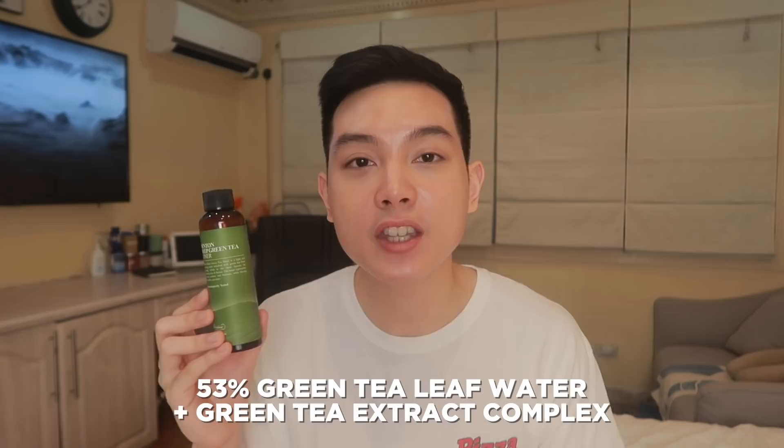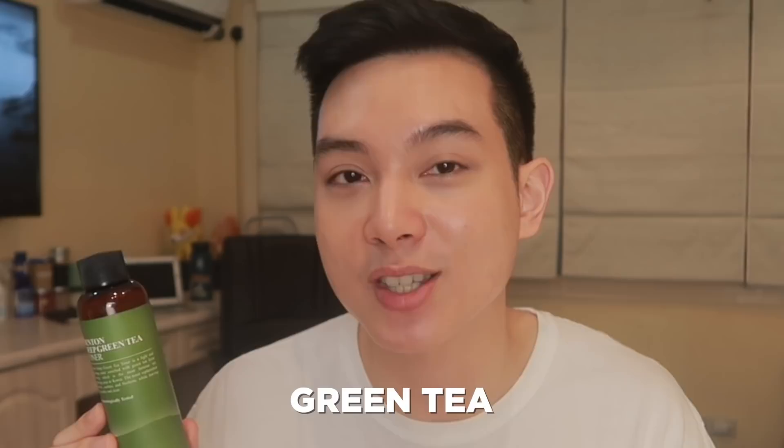And this is also the most lightweight and fast-absorbing toner in this list. And this product is the Benton Deep Green Tea Toner. When I say this is my most used toner — ganyito na lang kakonti yung natitira sa kanya. Nagtira lang ako actually para meron akong ipakita sa video na to. Now this toner has a 53% of green tea leaf water plus green tea extract complex. Di ko alam if alam nyo to, pero green tea is actually one of the most researched plant extracts in skincare.